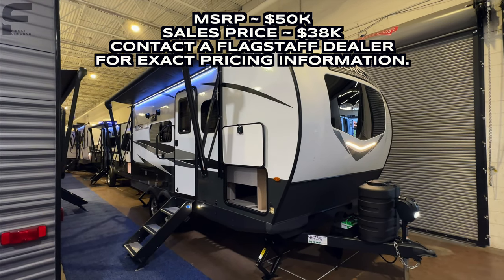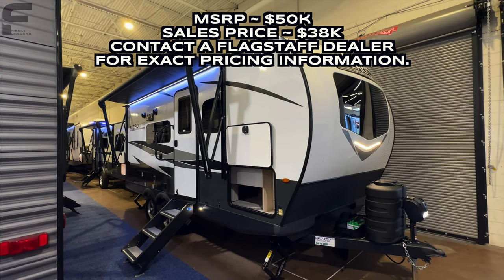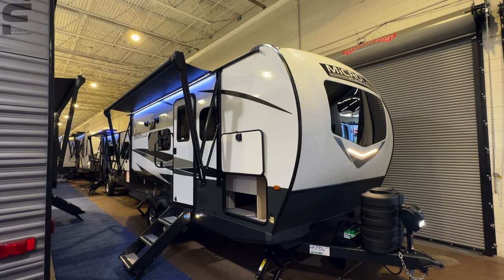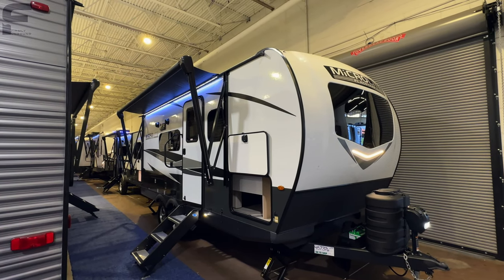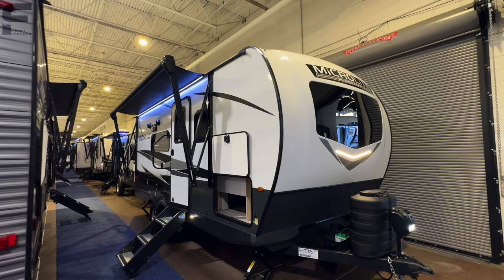They have many different floor plans that I really like. When I am considering what RV I would want for myself with my Toyota Tundra, this brand is up there in my top three, and it has been for quite a while now.